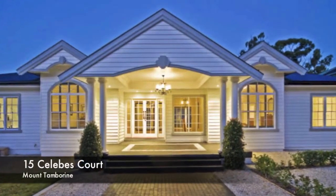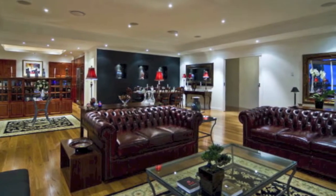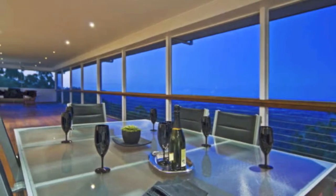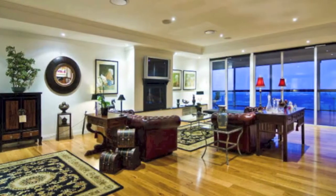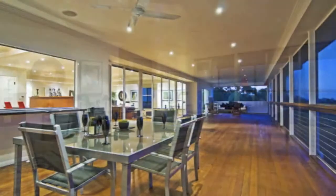Tambourine Mountain's finest, fit for royalty. This unrivalled home of coordinated elegance is the epitome of Tambourine Mountain living. Meticulously constructed by a master builder with unswerving commitment to quality and unexpected touches of luxury, this first-class property eclipses all others.